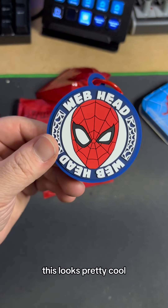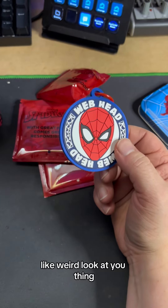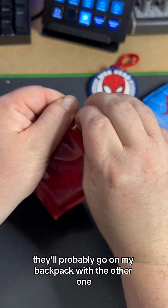I don't have this one yet — this looks pretty cool. His eyes are a little funny; I know he's doing that little squint, weird look at you thing. So there's our thingamabob hook thing. That'll probably go on my backpack with the other one.